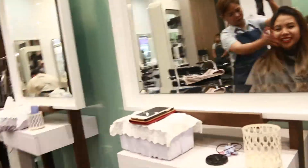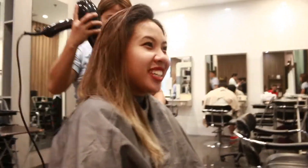Hey guys! Welcome back to my channel. And today, I'll be vlogging about getting my hair done at my go-to salon here in the Philippines.